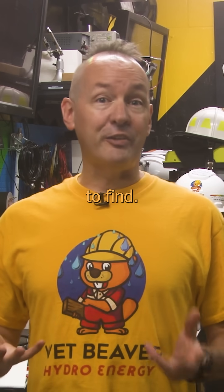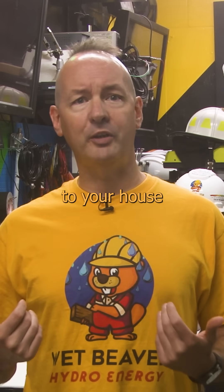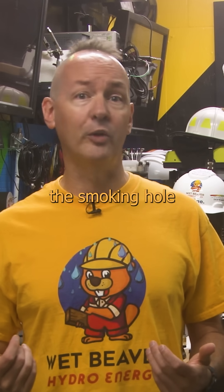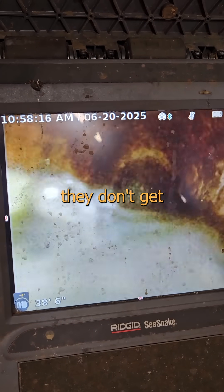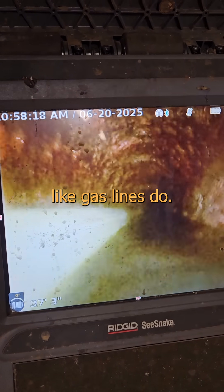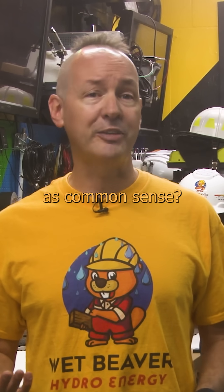Most stuff is easy to find. A quick call to Miss Dig will prevent you from making rainbow spaghetti most of the time, or having me show up to your house to make you cry over the smoking hole that's going to cost you more than a new car. But sewer lines are a bit of a bitch to locate. I don't know why they don't get tracer lines run for them like gas lines do. How many shitty situations do we need before someone codifies this as common sense?